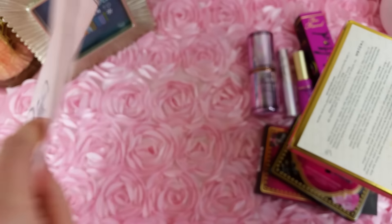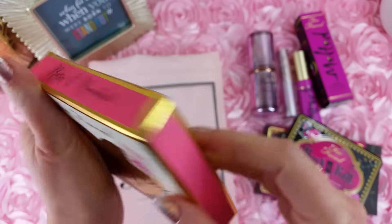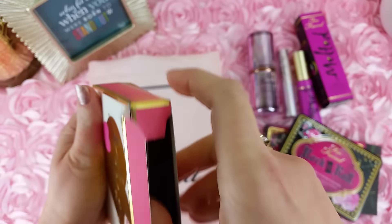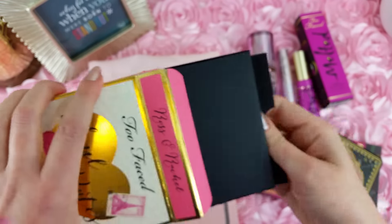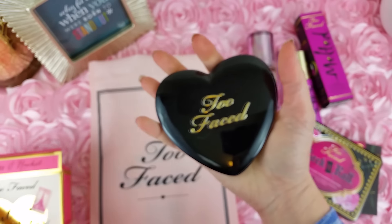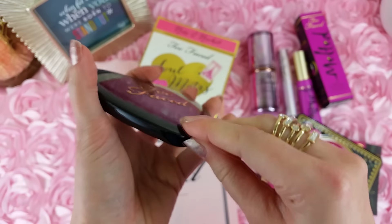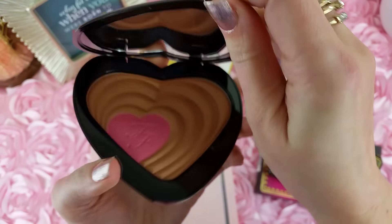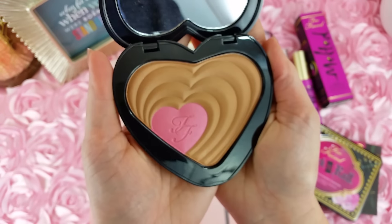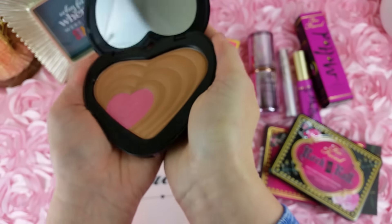Then, last but not least, we have Too Faced Soulmates Blushing Bronzer, and this is Ross and Rachel. I think this is pretty cute. It's a lot bigger than I was expecting it to be — it's actually kind of huge. There's the bronzer and the blush. It's so pretty. Actually, I'm excited to try this. I think it's really pretty.